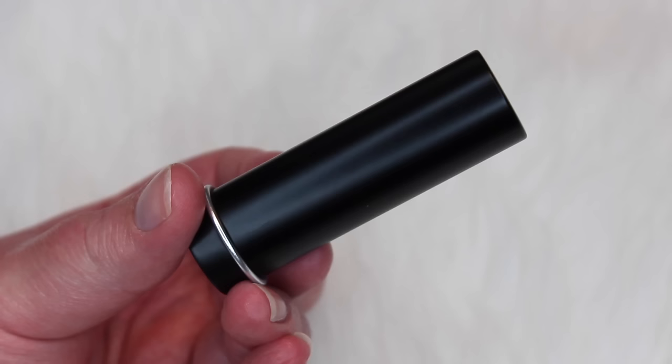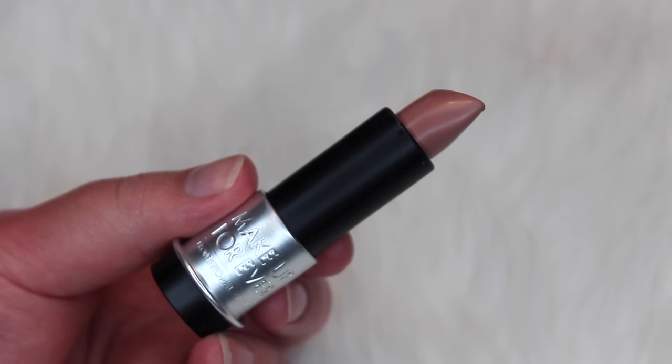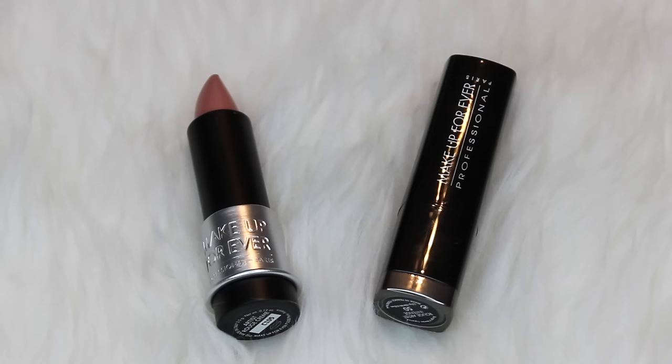So for packaging, I think they did a great job. Definitely put a lot of attention to detail, and definitely a huge step up from their old lipstick packaging. They come in a very sleek black tube with the Makeup Forever logo embossed on the top, and then there's a silver ring which makes it very easy to open. This little silver part also has the Makeup Forever brand name embossed in it. For a quick comparison, the old Makeup Forever lipsticks were just a shiny plastic tube that said Makeup Forever Professional on it, so this is definitely an upgrade.